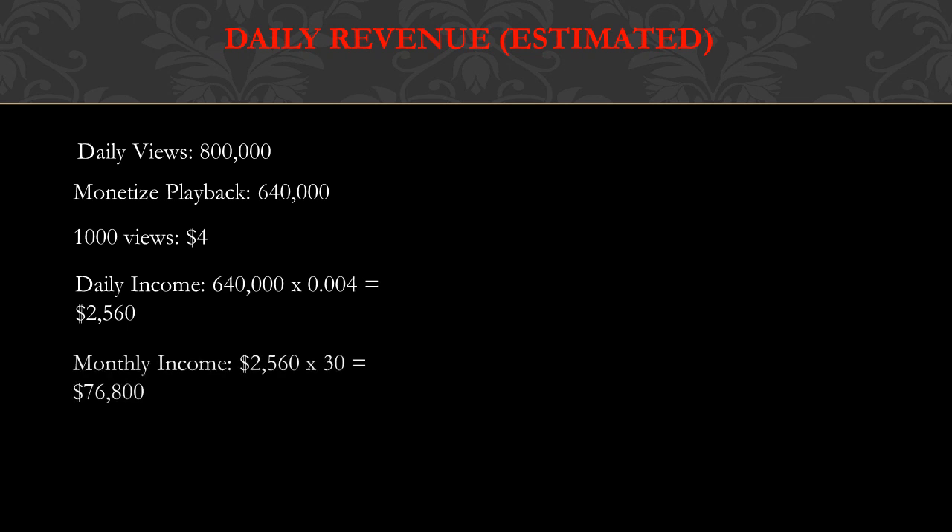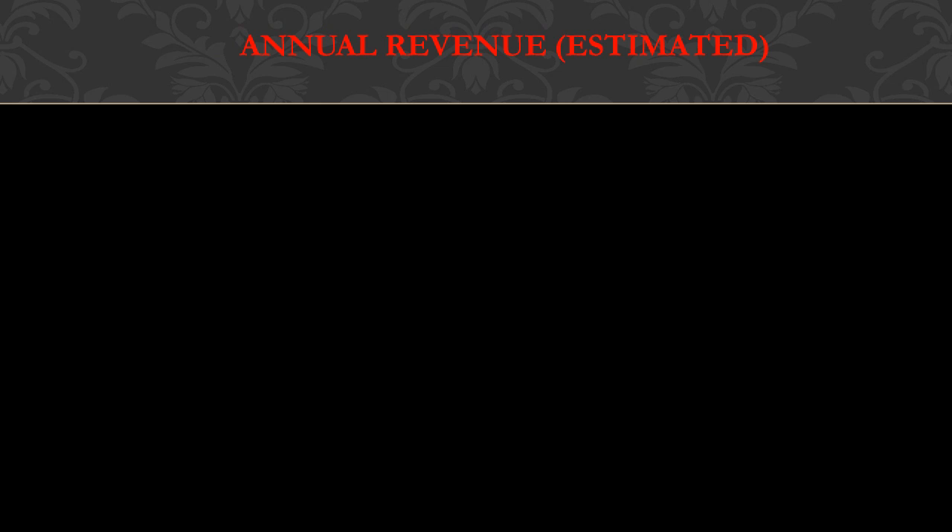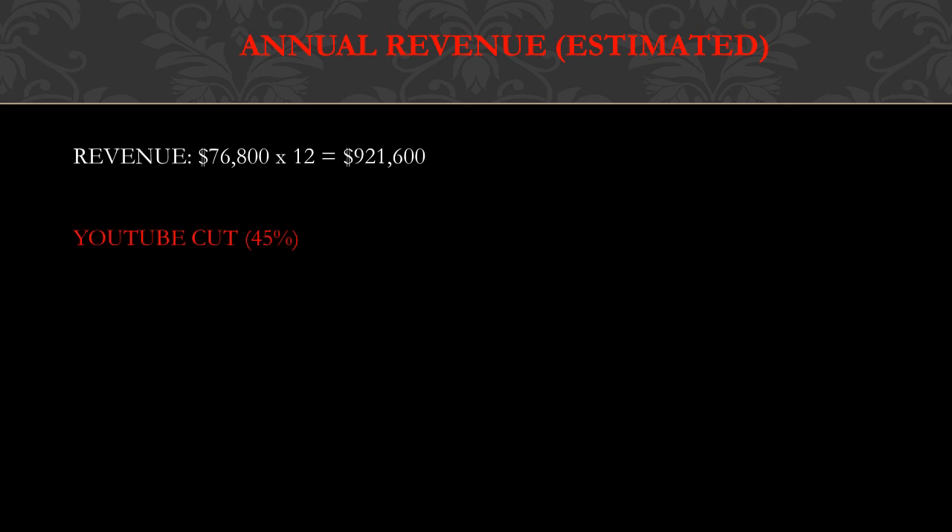Monthly income is two thousand five hundred sixty dollars multiplied by thirty, which equals seventy six thousand eight hundred dollars. Annual revenue is seventy six thousand eight hundred dollars multiplied by twelve, which equals nine hundred twenty one thousand six hundred dollars. YouTube gets 45% and this channel gets 55%, so nine hundred twenty one thousand six hundred dollars multiplied by 0.55 equals five hundred six thousand eight hundred eighty dollars, which is really good.